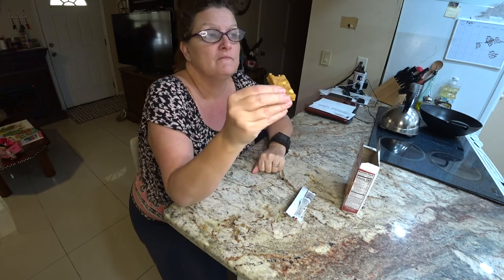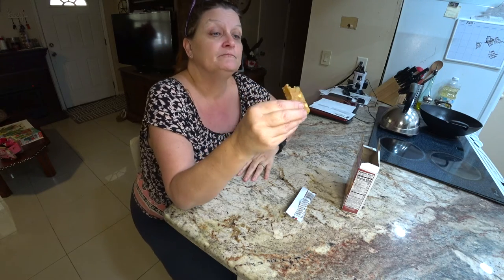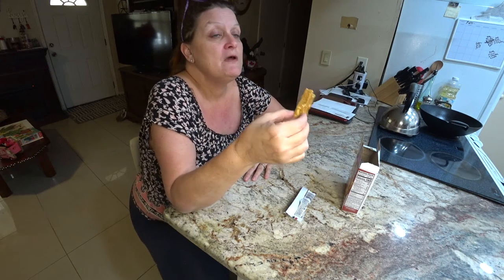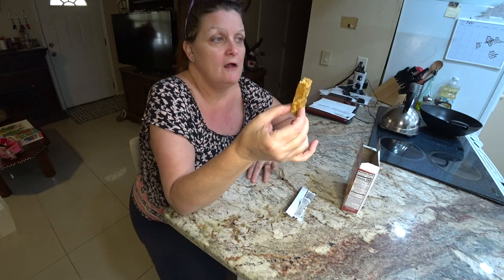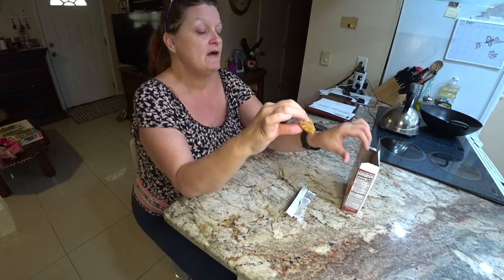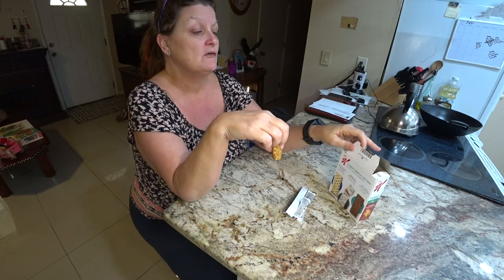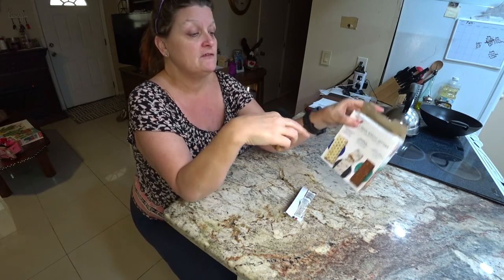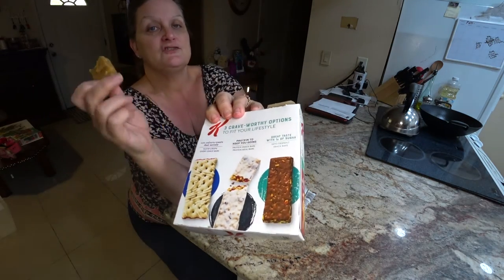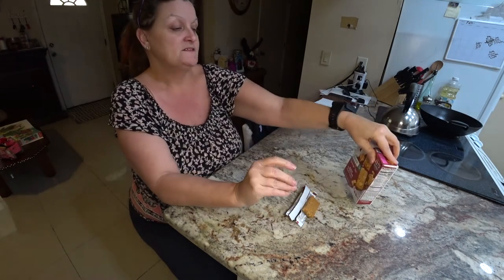Otherwise I would buy them — you know, put them in your purse or wherever you're going, just take them with you. I like that concept. If the price was lower, a lot lower, I would buy them. They do have other ones, but the only one I saw was the chocolate one at Winn-Dixie, which is where I got them. Maybe if you check your store you might have the other two that are shown on the back of the box.